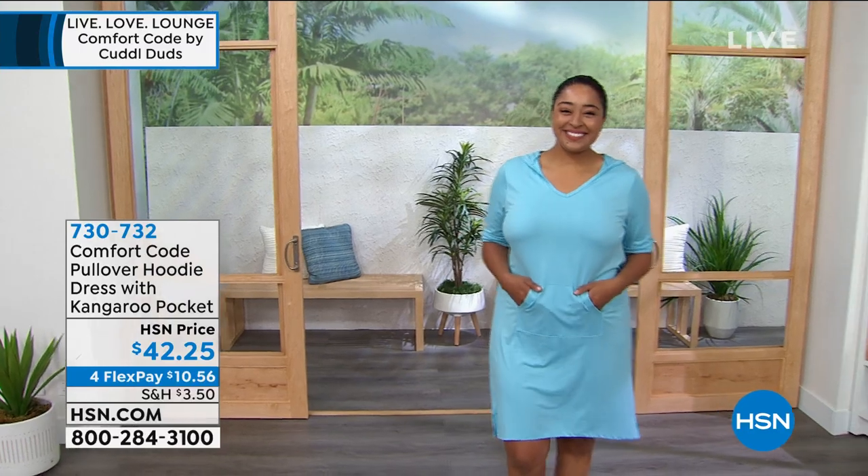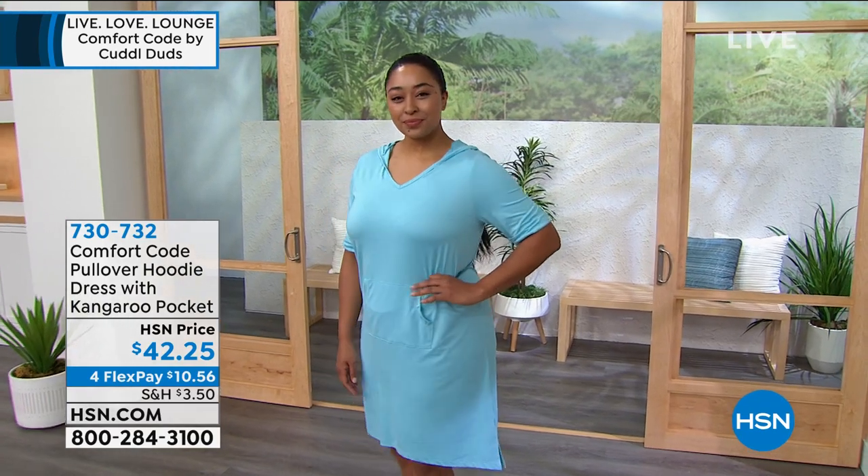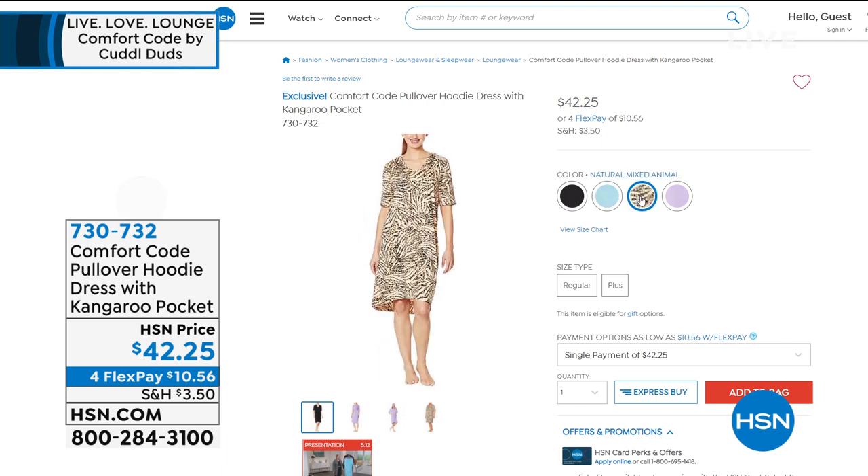I bought the long version that was a Today's Special around Christmas time, and I still live in that one. This is $42.25, and it's actually a return from last spring. We did this last spring in a maxi length, so it's now back in a little bit shorter length.